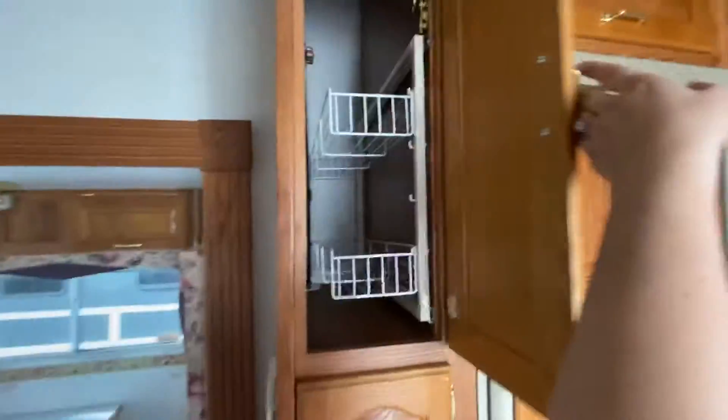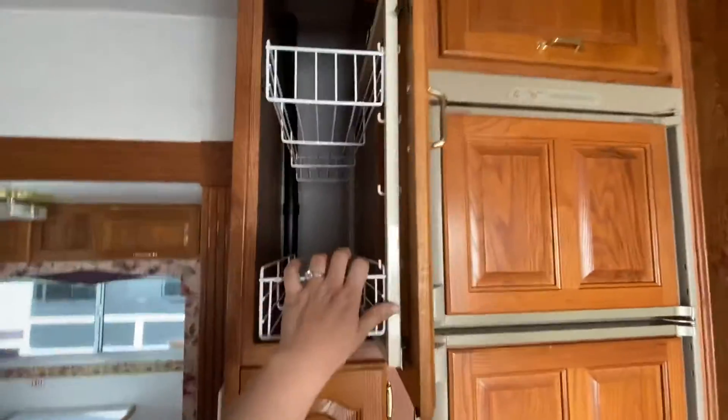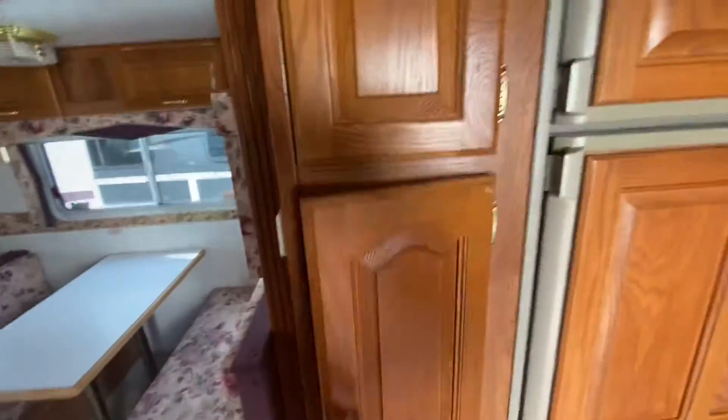Then as you come this way, you have even more storage here with the slide-out racks, for all your kitchen spices or whatever you need. You have your refrigerator here.